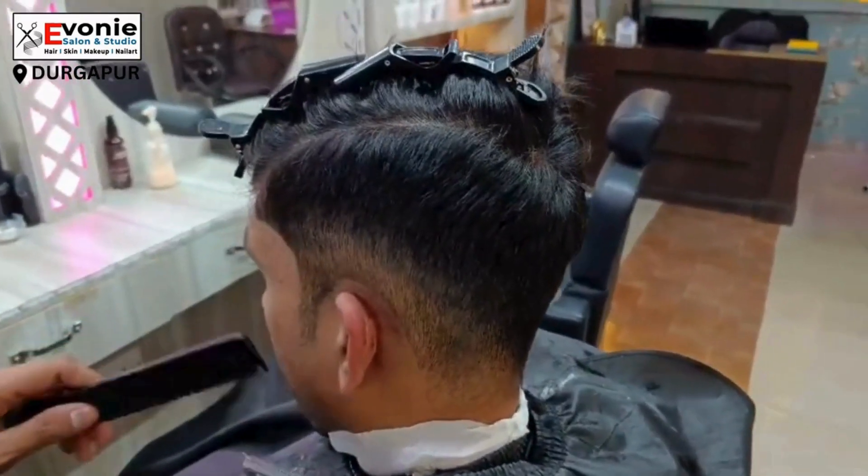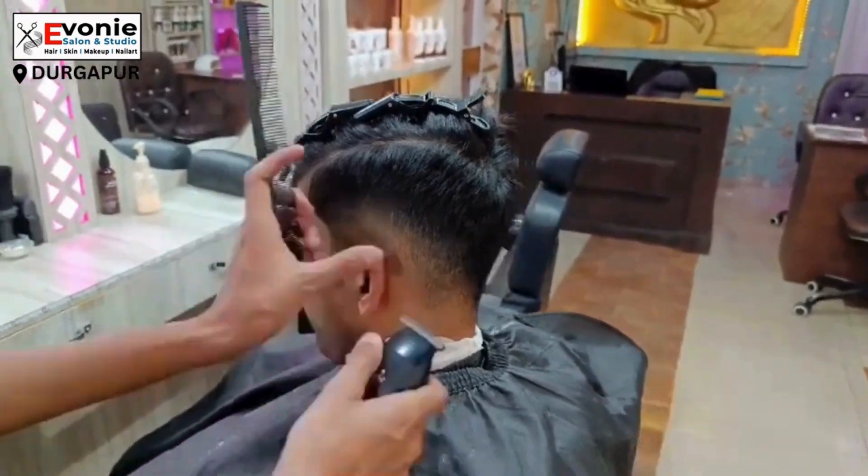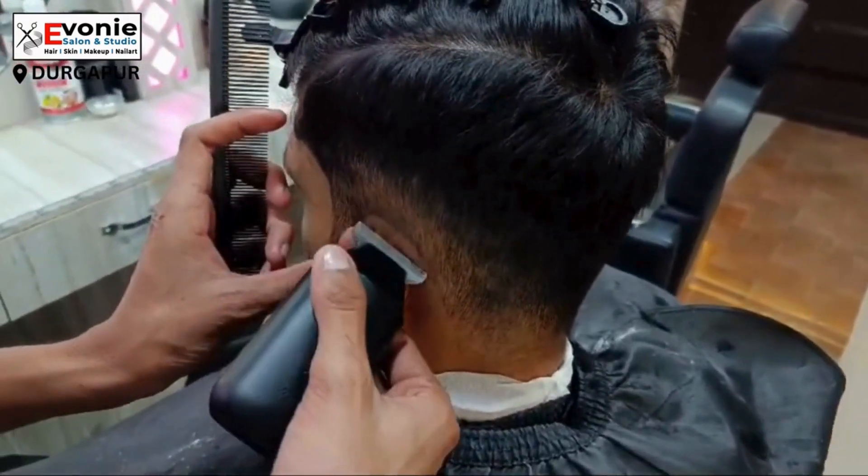Evone Salon is back once again with a new video. Today we are going to show advanced hair cutting and keratin hair spa treatment.